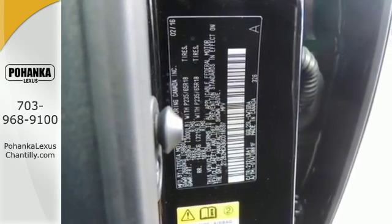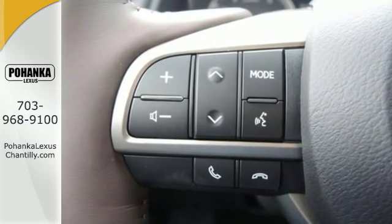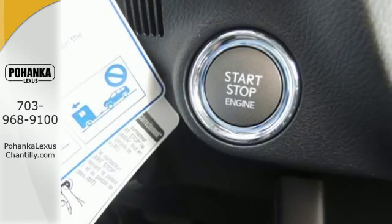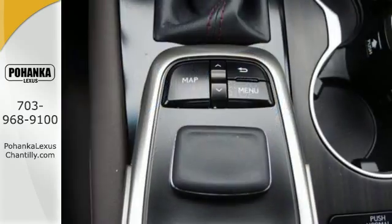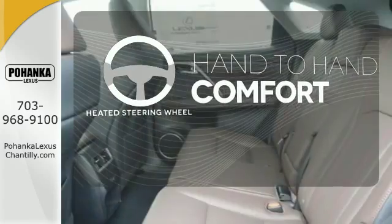The cabin features supreme luxury and something you crave most after a busy day — peace and quiet. Enjoy soft phone conversations through Bluetooth, listen to HD radio, and control it all with the steering wheel-mounted audio controls. The heated steering wheel gives you another layer of comfort on those cold days.